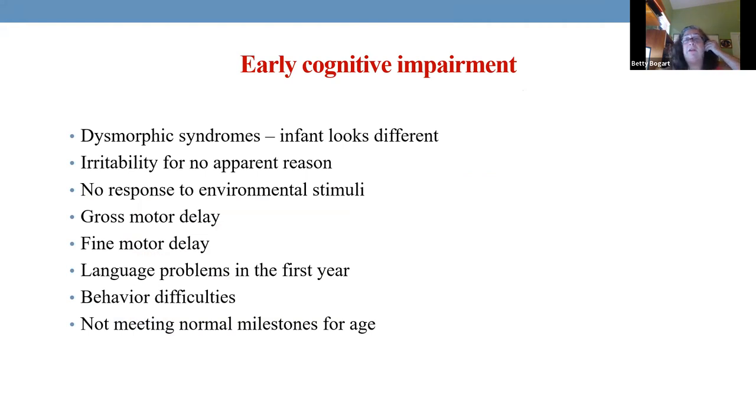Now, cognitive impairments. Sometimes we can see them because children just look different — it could be Down's children with low-set ears, tongue visible, almond eyes, and creases. But sometimes we don't see it physically; we see it in behaviors they show.